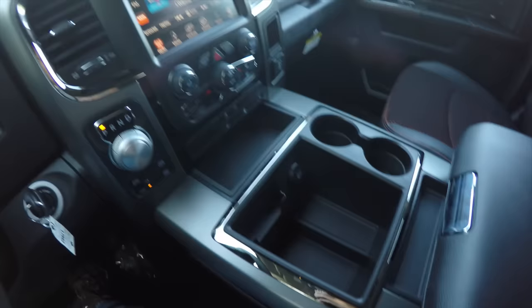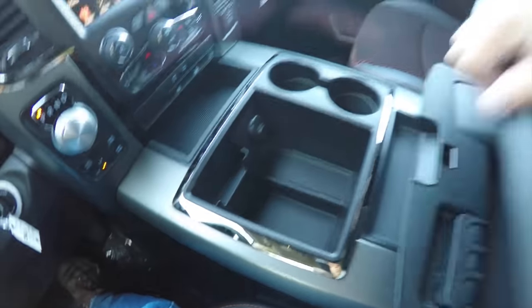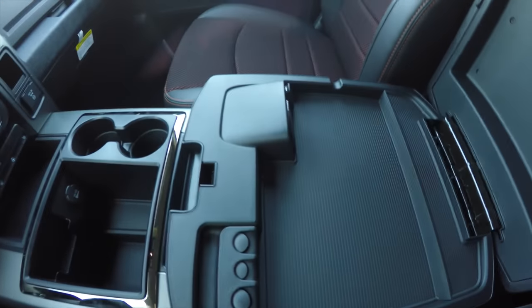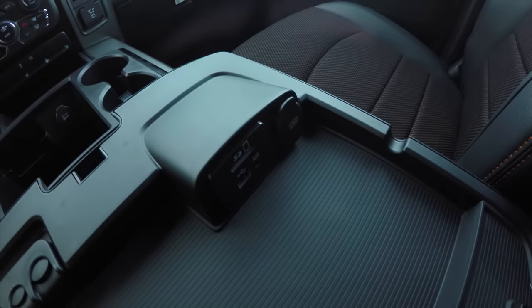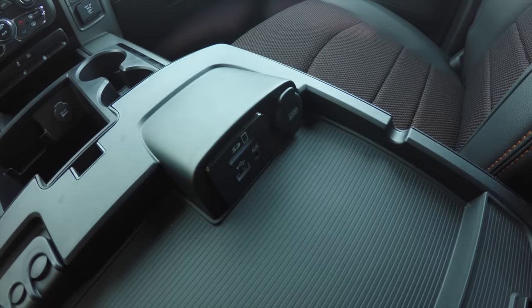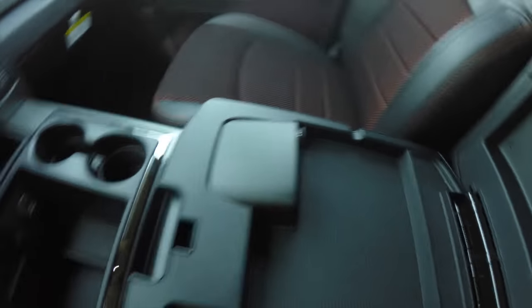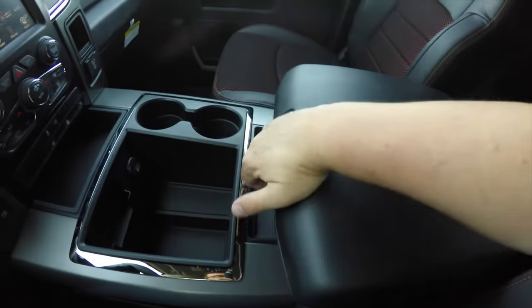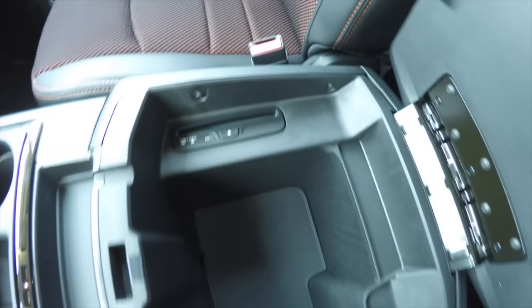Moving down the center console, there's lots of storage with a 12-volt power point and dual front cup holders. You also have dual level storage in the center armrest, Uconnect controls with a USB input, SD card reader, auxiliary input jack, USB charge port, more storage in the lower level, and a CD player.